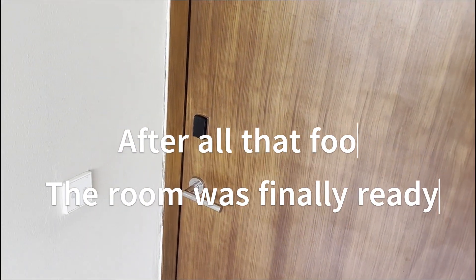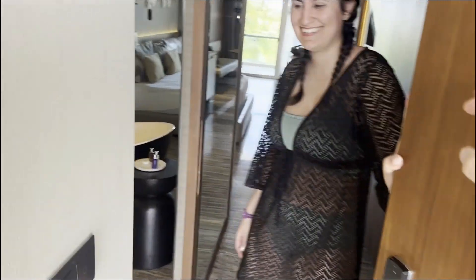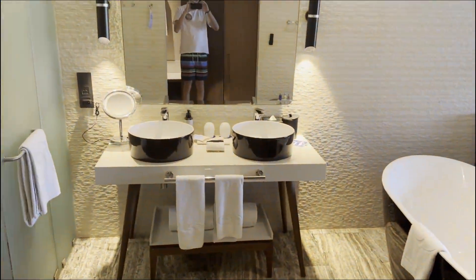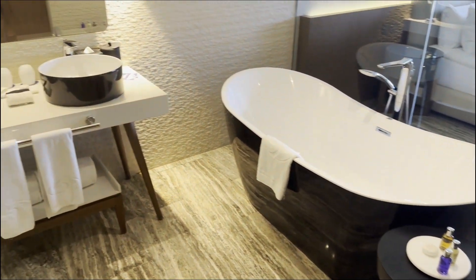All right guys, we finally got access to the room, I think. You're supposed to say welcome to my crib. So we got really lucky — we ended up getting a junior suite. I'm gonna give you guys a tour.